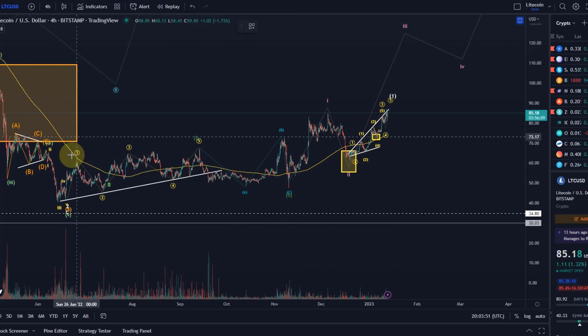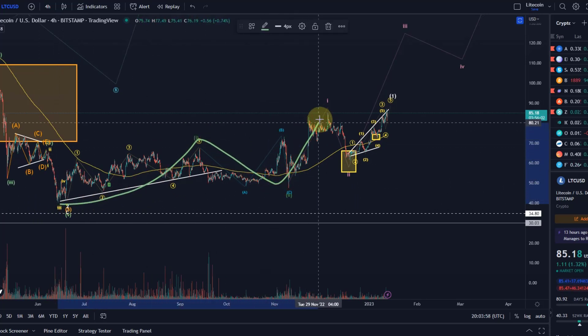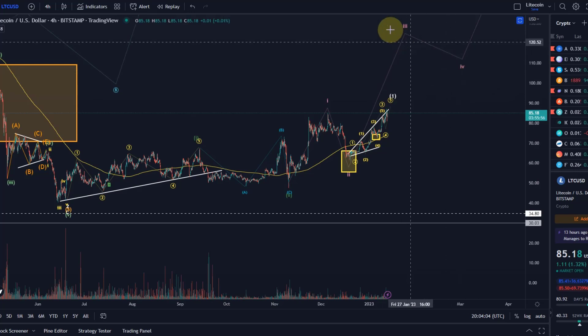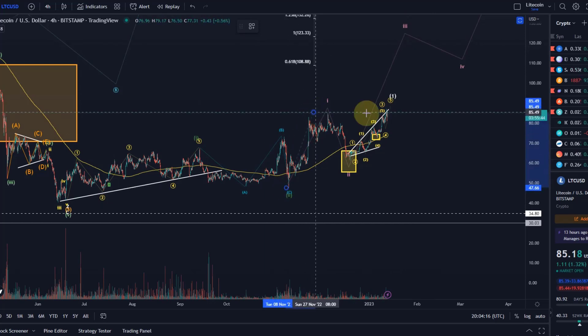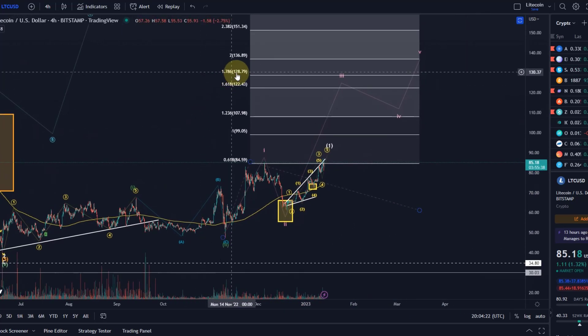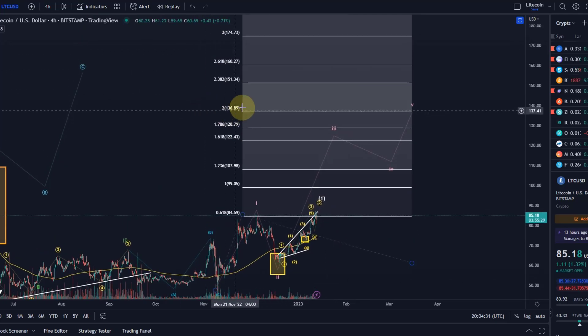We currently have a possible 1-2 setup and another 1-2 setup, and we could now really be in this third wave in pink. If this plays out, we have a possibility to reach targets in this third wave of at the very least $122. But looking at how this wave 1 develops, I would not be surprised if this pushes higher, possibly even to the 2.618 FIB extension at $160.